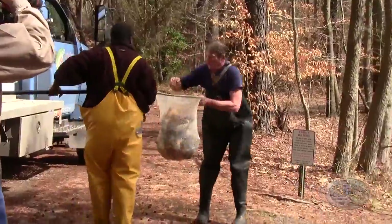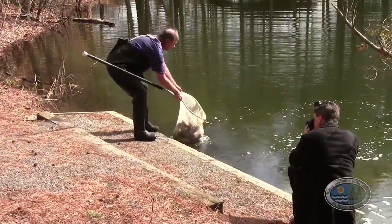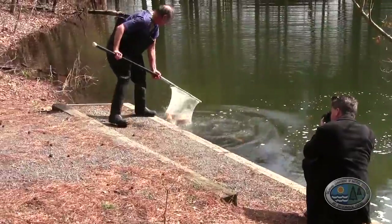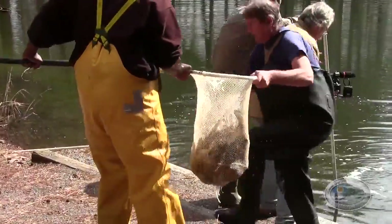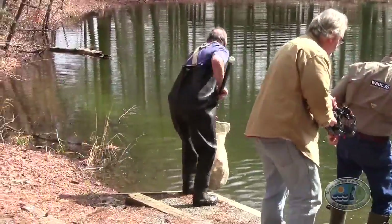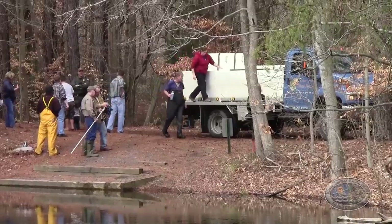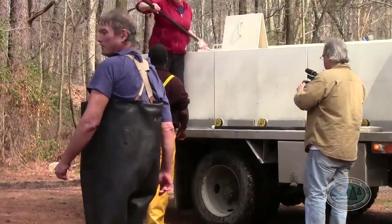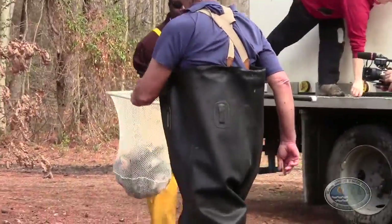The trout is a species not native to this coastal plain area, so they are sort of an exotic — this sparks interest alone. The hatchery has thrown in, to spice things up, color varieties of the rainbow: golden rainbows. This will make it especially exciting.